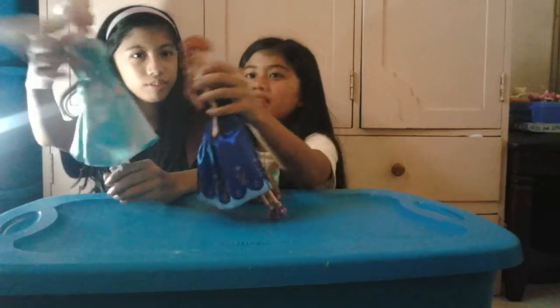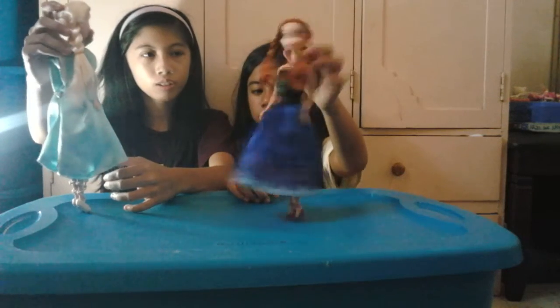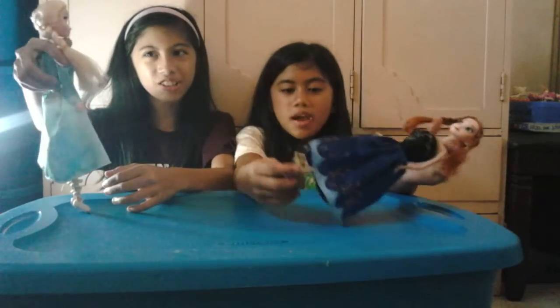I'm Elsa! What's that? Chocolate! There's some chocolate. Your hair looks like chocolate.